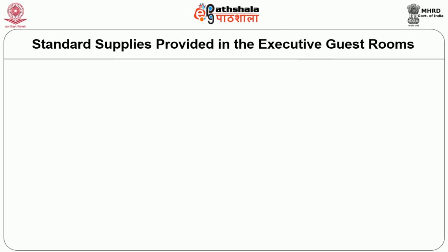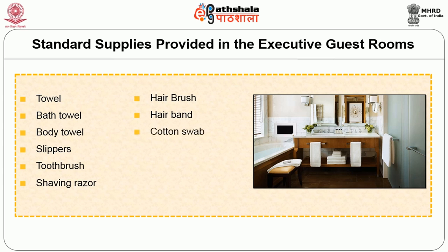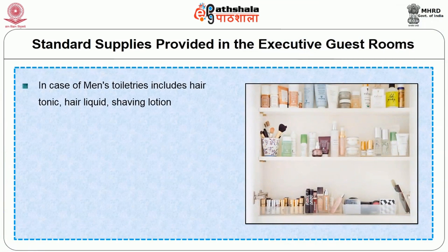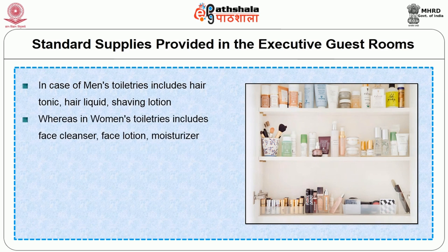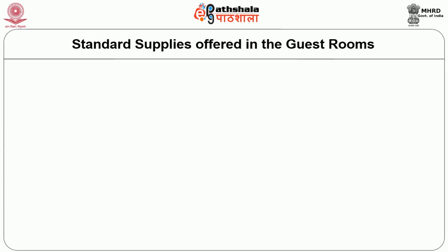Let us look at the standard supplies provided in executive guest rooms. They are: towel, bath towel, body towel, slippers, toothbrush, shaving razor, hair brushes, hair band, cotton swabs, sleepwear, hair dryer, and bathrobe. The bathrobe section includes shampoo, conditioner, body soap, and hand soap bottles. Men's toiletries include hair tonic, hair liquid, and shaving lotions. Women's toiletries include face cleanser, face lotion, moisturizer, and manicure kit. Sewing kit, shampoo, conditioner, shower gel, and soap are also provided.